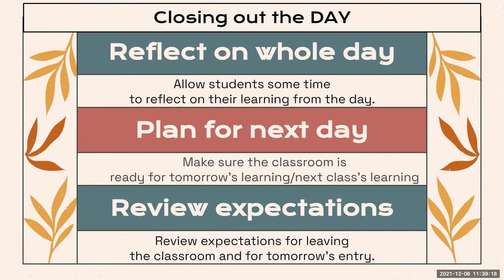Closing out the day is different than closing out a lesson. Closing out the day could be the end of the day in an elementary school setting, or the end of the period for a middle school teacher. It is important to make time to close out the day to create a caring and safe environment. This may include reflecting on the whole day, planning for tomorrow to help ensure the class is ready for learning, and reviewing expectations for how to leave the class — especially beneficial for routine building at the beginning of the school year.